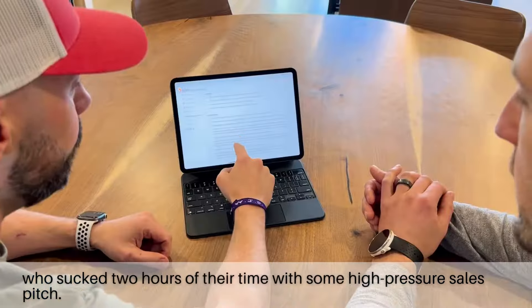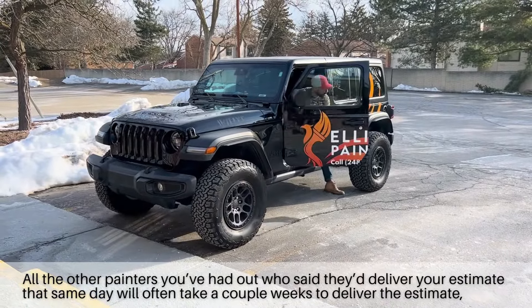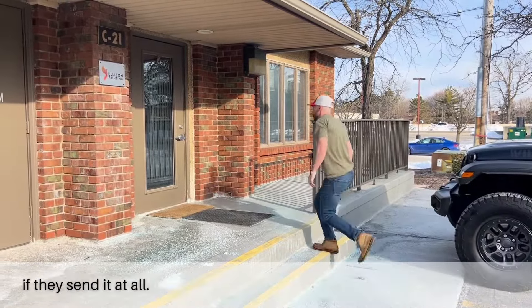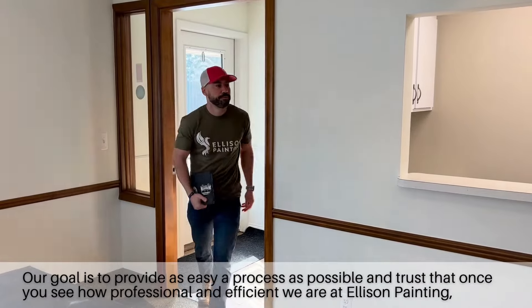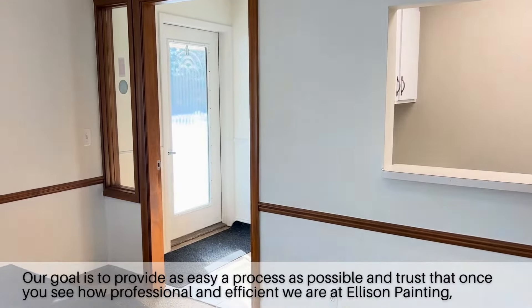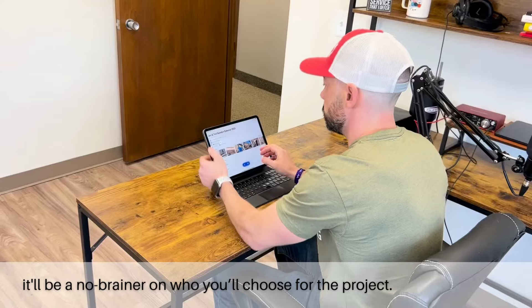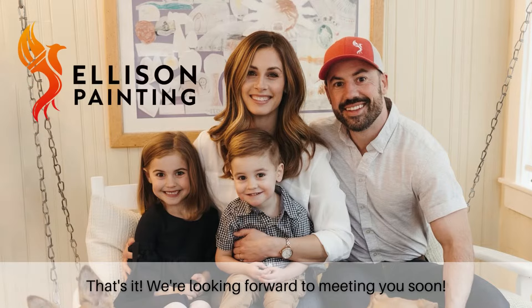Then we'll wait. All the other painters you've had out who said they'd deliver your estimate that same day will often take a couple of weeks to deliver the estimate, if they send it at all. Our goal is to provide as easy a process as possible and trust that once you see how professional and efficient we are at Ellison Painting, it'll be a no-brainer on who you'll choose for the project. That's it — looking forward to meeting you soon.